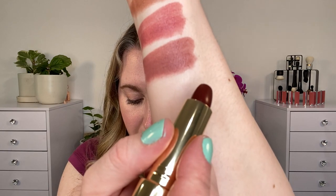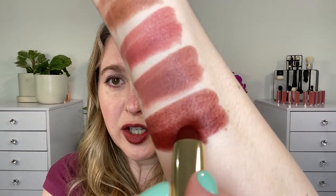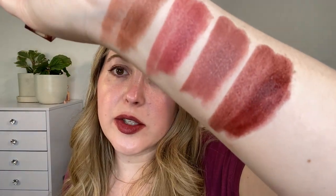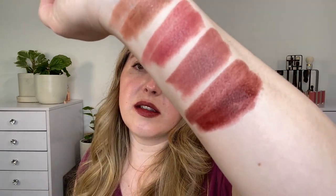Next up we have Lavenu, described as a berry brown. You can see how sheer this one can be or how much it builds up. One thing I have noticed with this shade is that when you go to reapply, it can be a little bit patchy. It's almost as though this one is so buildable that the product can kind of slide around and you can see some of the sheer layers underneath. So that's just something to note with Lavenu. I think it's a really beautiful shade - a brick brown shade with touches of berry. And you can see that it leans cooler.